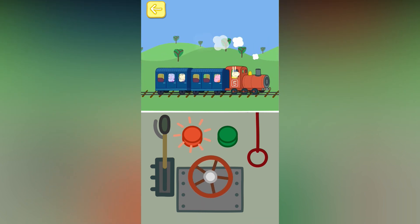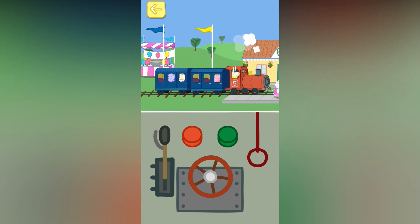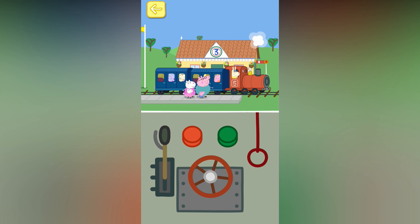Touch the red button to stop the train. Well done. You've won a token. The train has stopped.